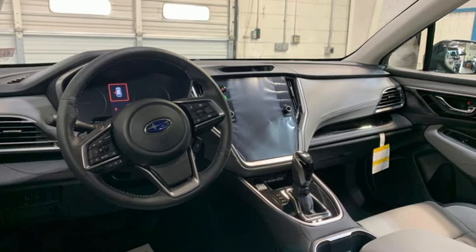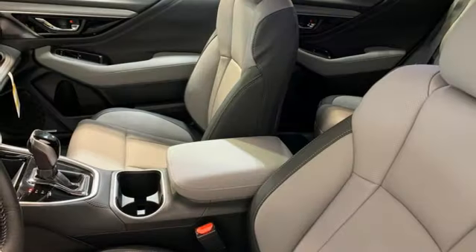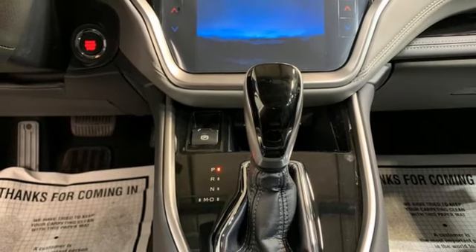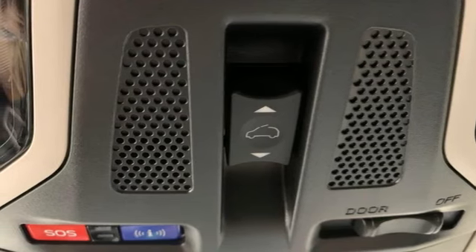Streaming audio, memory exterior door mirror settings, heated leather bucket seats, steering assist cruise control, smart device remote engine start, dual zone climate control, continuously variable automatic transmission, hands-free liftgate, four-wheel drive, and H4 engine. Subaru.